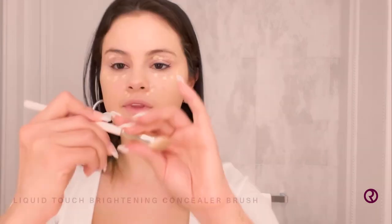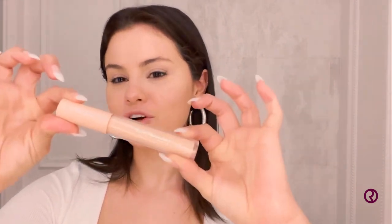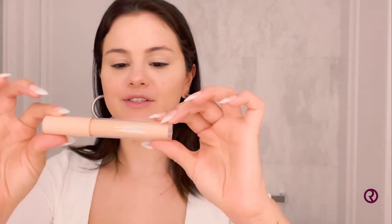Next, I'm using my Positive Light Under Eye Brightener. I am so excited about this — it is really, really fun. The cool part is it has a cooling metal tip that you can use as you put it in the designated area. Oh, it feels so nice. This is really good for de-puffing and getting the circulation going. So fun! Not going to lie, when I was testing this product out, I kind of just wore that and that's it. I'm going to use my fingers.